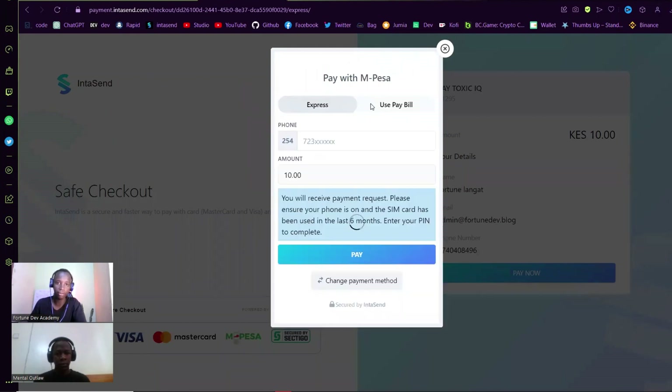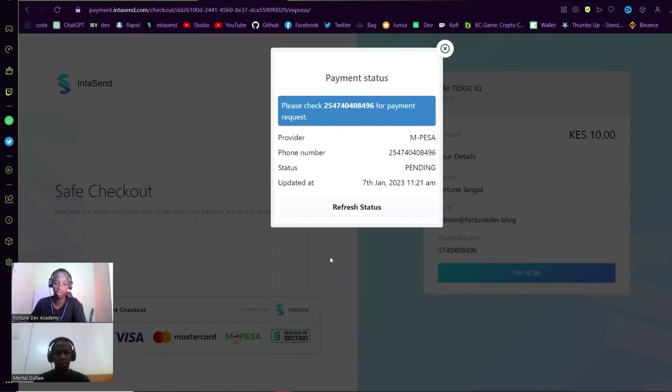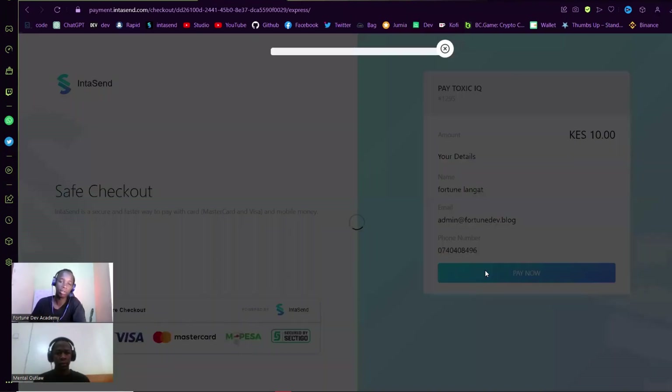When you click Pay Now, you get the option to either pay with M-Pesa or card. If I click Pay with M-Pesa, I can now put in the phone number and pay. For this first one I'm going to cancel to show you how real-time this is — there's the SDK push but I'm going to cancel it. As you can see, 'Request cancelled by user.' I never leave this page as long as I don't complete the payment.